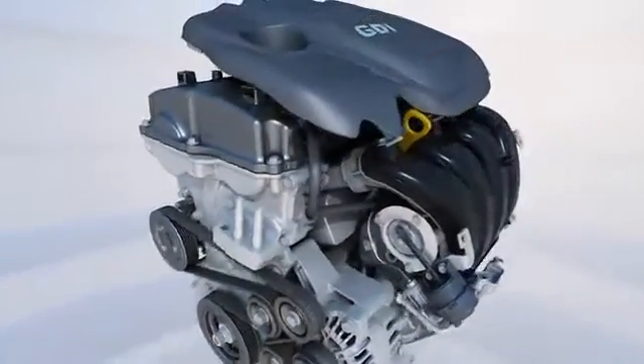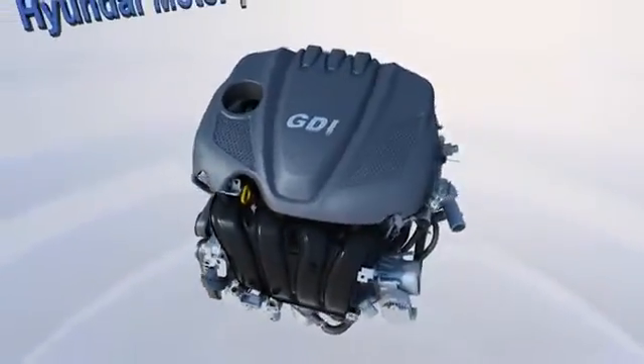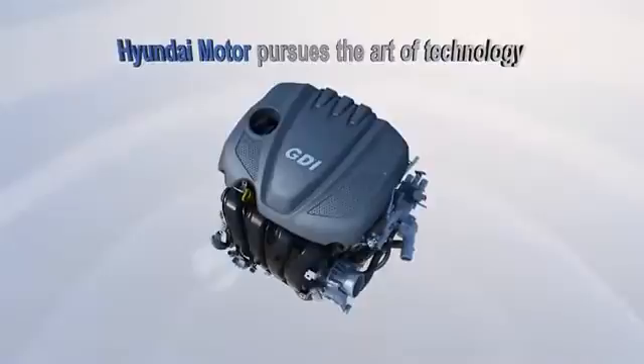The most refined GDI engine in the world, FETA 2.4 GDI. Hyundai Motor pursues the art of technology.